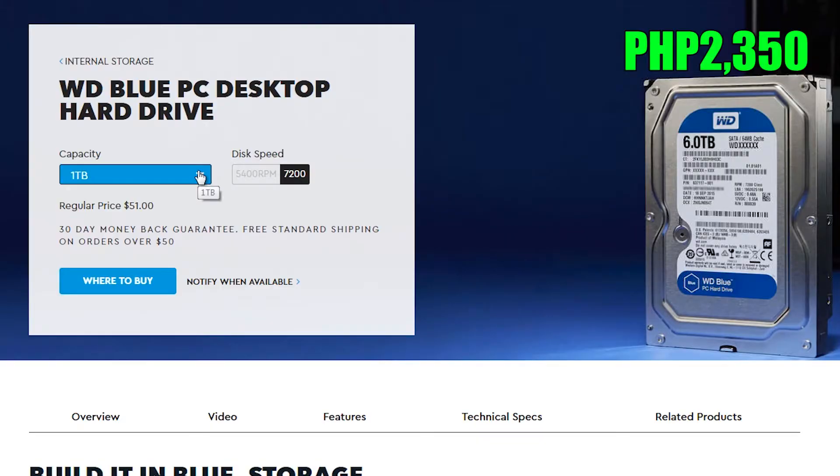For memory we have a single 8GB stick of Corsair Vengeance LPX clocked at 2400MHz for $31.20. For storage, as always, we have a one terabyte Western Digital Blue hard drive for $23.50.